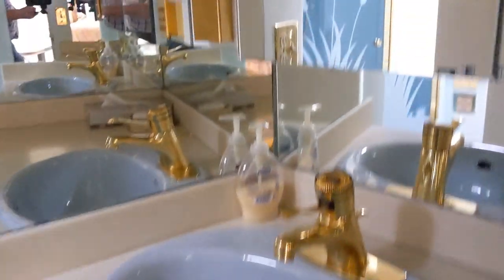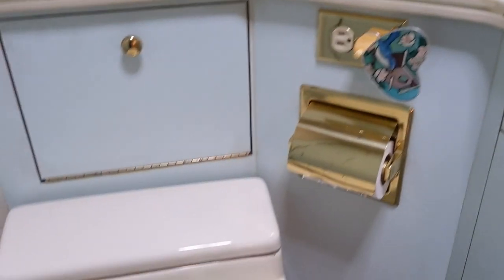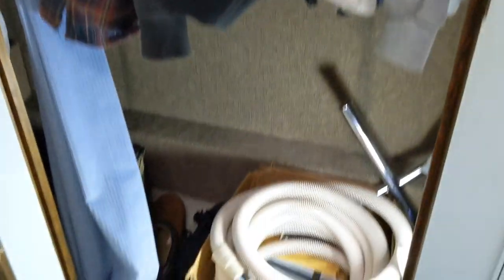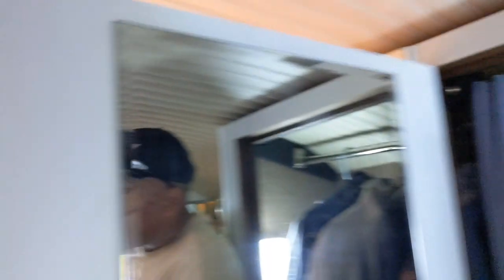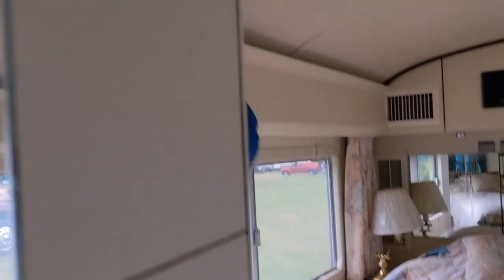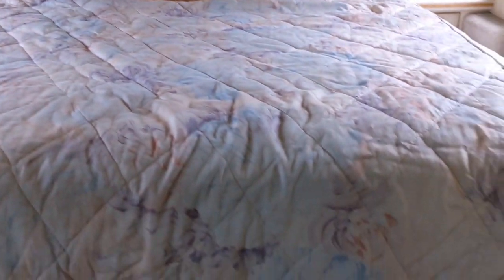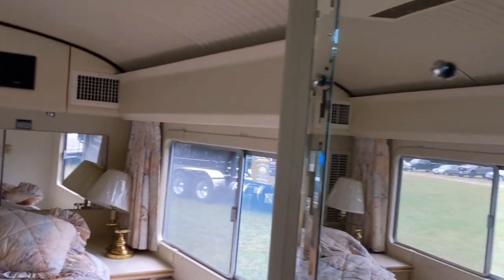Nice bathroom with vanity lights, a huge full-size shower, and a toilet. You've also got a walk-in closet. If you want privacy from the bedroom, you can close it right off — a door closes to give you a totally private bathroom. There's a nice bedroom with a queen-size bed and a Bluebird plaque on the back — pretty rare. Very cool.